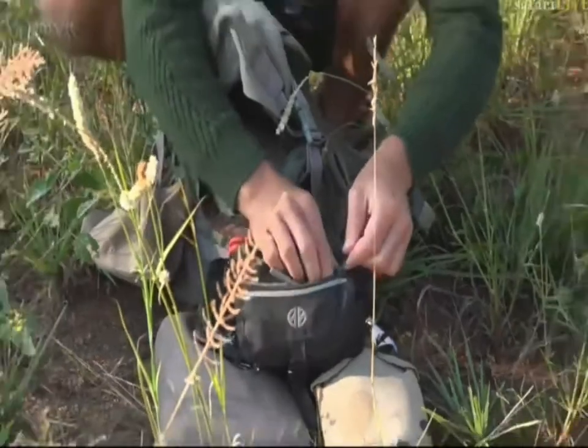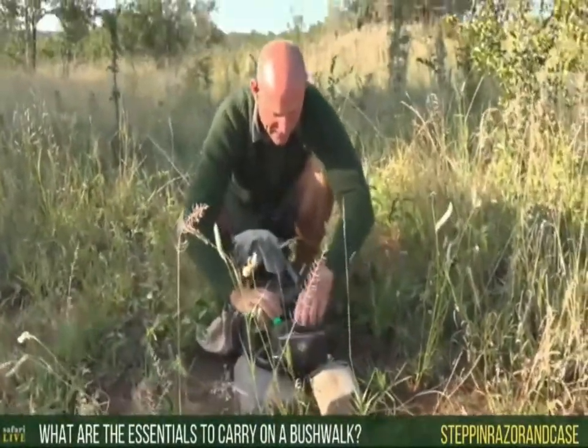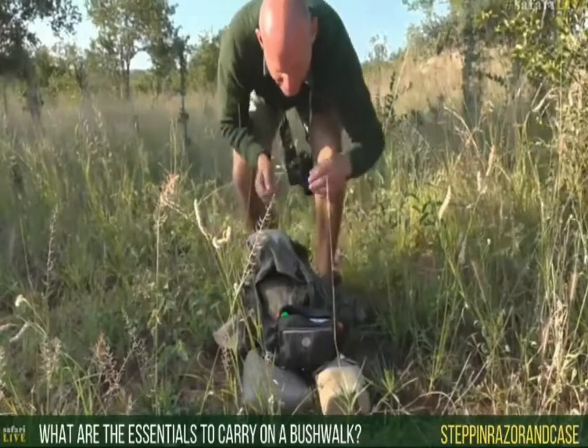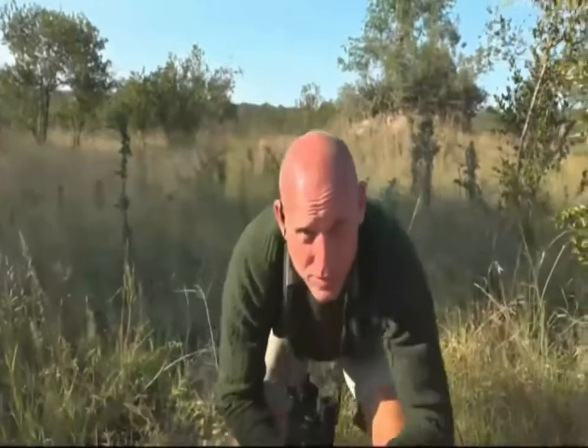Now, stepping razor — you want to know about the essentials that I carry. Stepping razor, pretty much what you're looking at here are the essentials of what I carry. Not to forget that the bag that you pack needs to change — not every day, but pretty much close to every day.